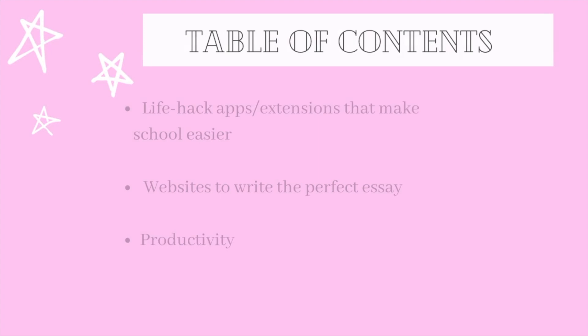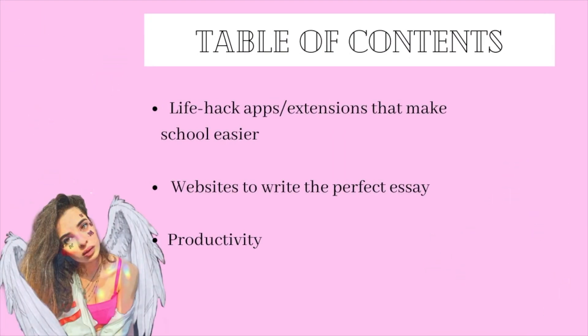Hi guys and welcome back to my channel! Today I'm going to be sharing with you guys the 10 plus apps and browser extensions that have saved my school life and made it so much easier for me to get almost a 4.0. I'll be dividing these apps and extensions into the following three categories.